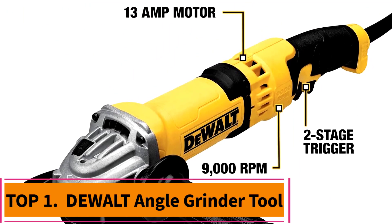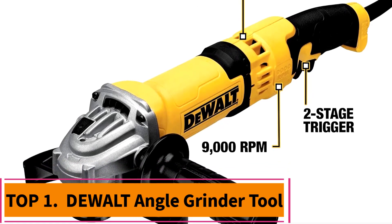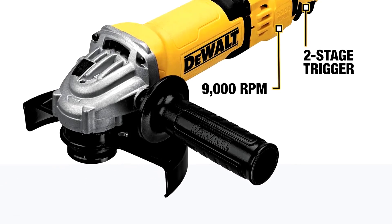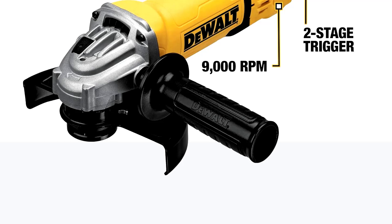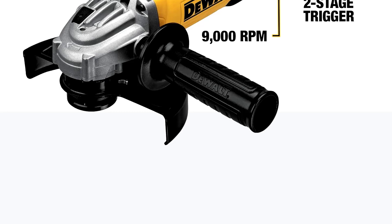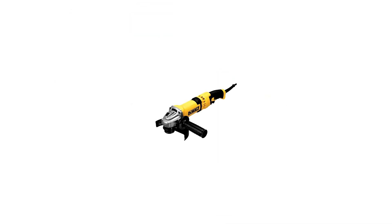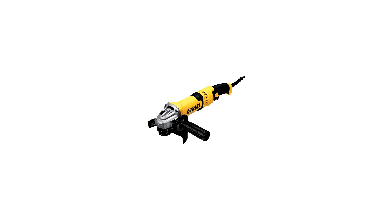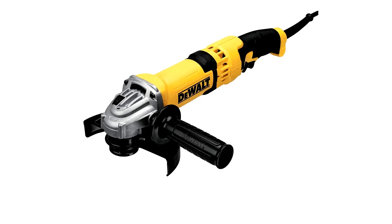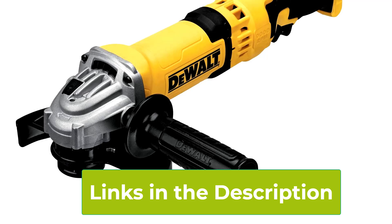Top 1: Dewalt Angle Grinder Tool DWE43116. The Dewalt Angle Grinder Tool DWE43116 is a powerhouse designed to meet the demands of both professional tradespeople and serious DIY enthusiasts. With a robust 13-amp motor that spins up to 11,000 RPM, this grinder excels at handling tough materials like metal, concrete, and tile. Whether you're cutting through rebar, grinding welds, or polishing surfaces, the Dewalt Grinder is engineered to deliver consistent, high-performance results.